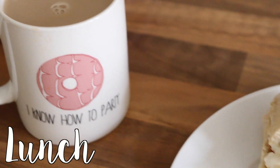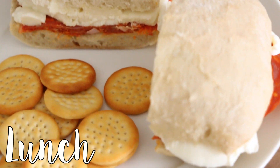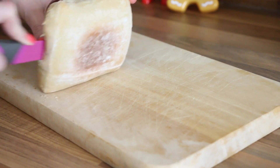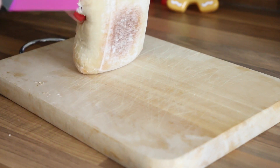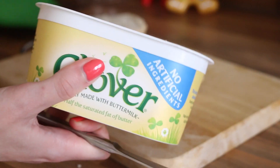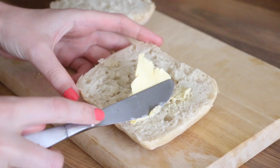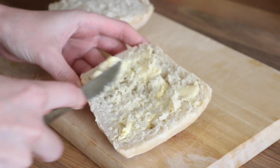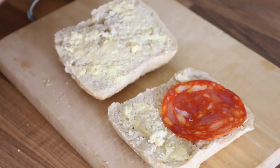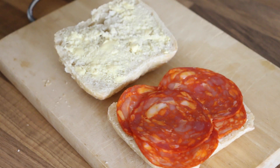For lunch I'm having a cup of tea as always, with a chorizo and mozzarella sandwich and mini cheddars. I have this rustic bread which is so nice — it's similar to ciabatta and I absolutely love it for sandwiches. I'm using Clover, which is the butter I always buy. Then it's time to add the chorizo and cut up the mozzarella — I just like to cut it in half and then it's done.